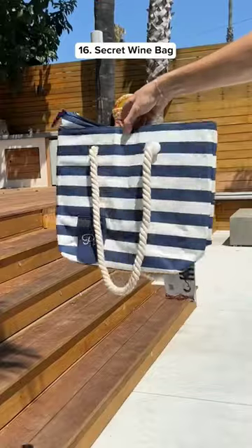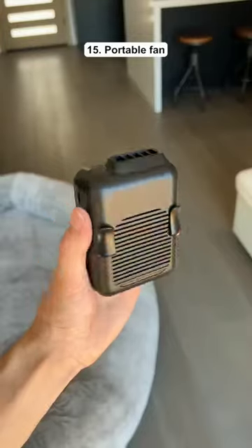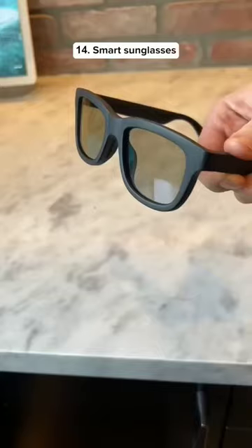Top 16 Summer Finds from Amazon. This beach bag has a built-in wine cooler so you can get a drink without anyone noticing. This is a portable fan that you can wear as a necklace or clip it on your shorts so you can stay cool all day.